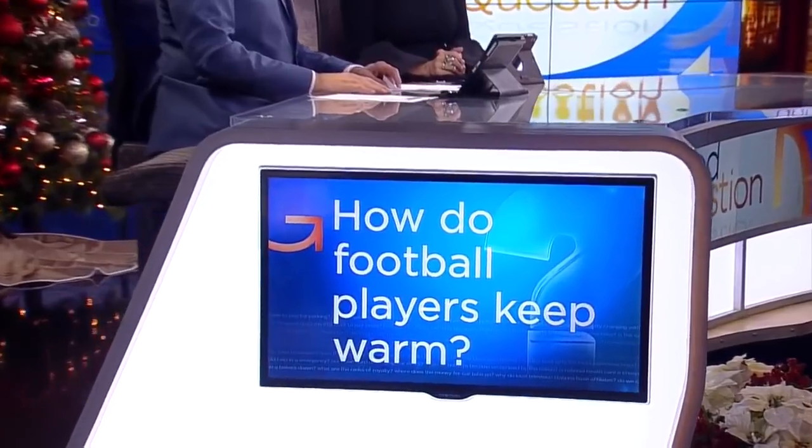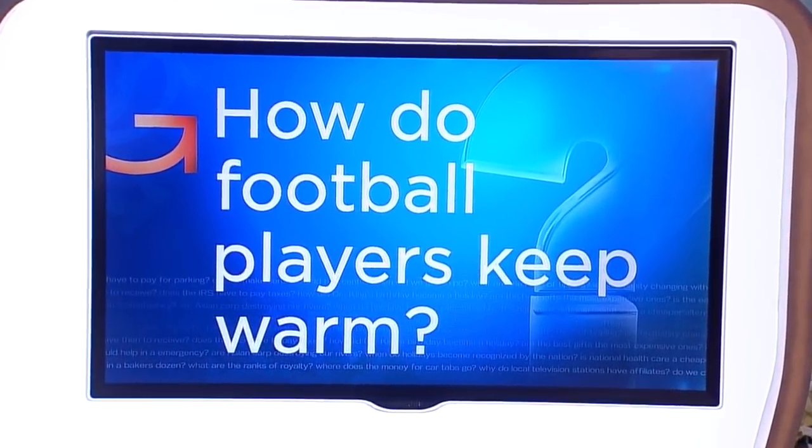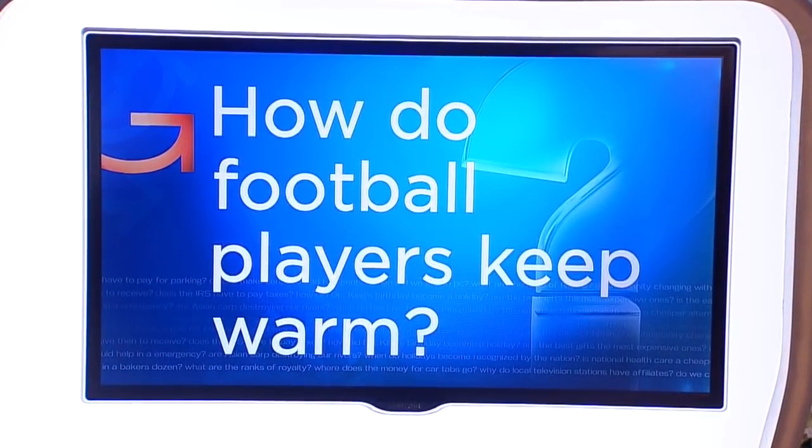It's around 70 degrees inside U.S. Bank Stadium, but it could be in the single digits when the Vikings and Packers play at Lambeau Field on Saturday. So how do the players keep warm on the frozen tundra? John Lauritsen shows us what works and what doesn't for NFL players.